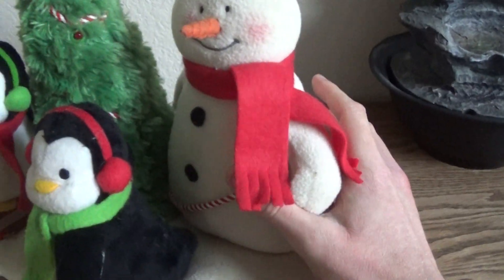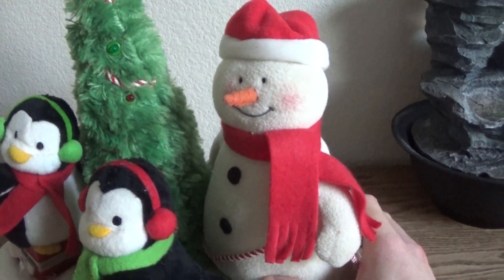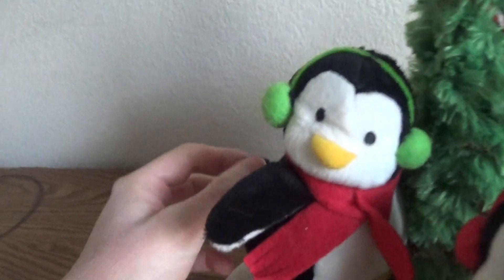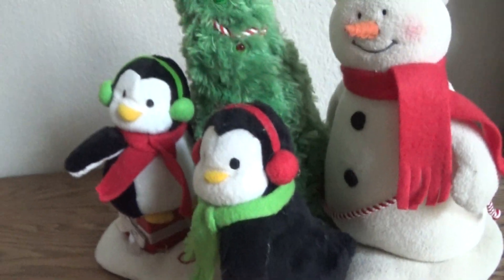Not only does the snowman sing and move around, but these penguins right here also shake their little bells. This one has a bell on the tail, and yeah, they shake the little bells.